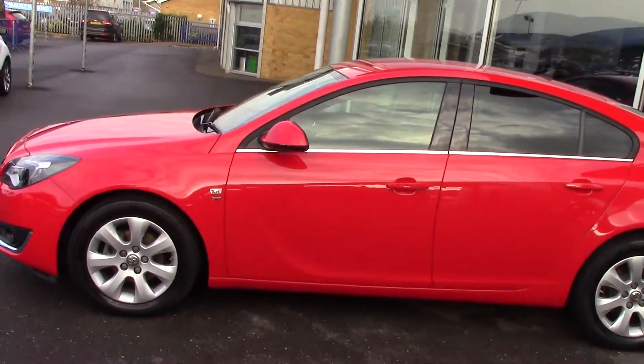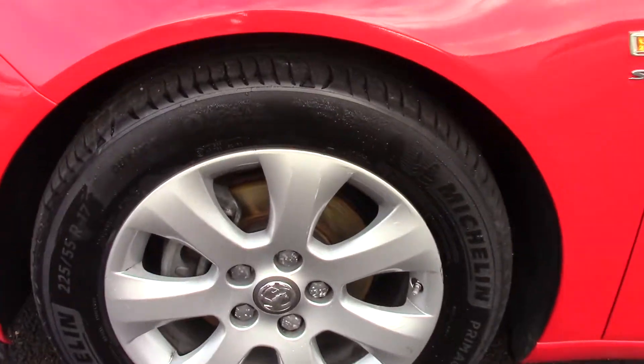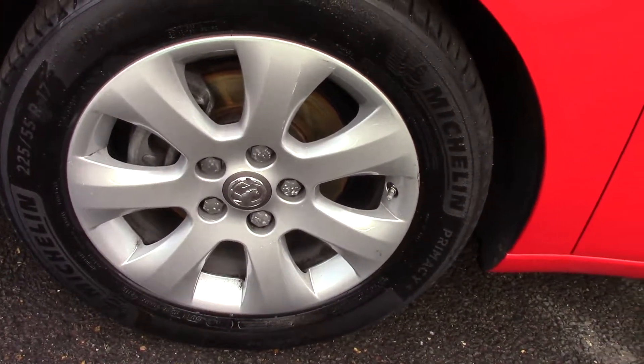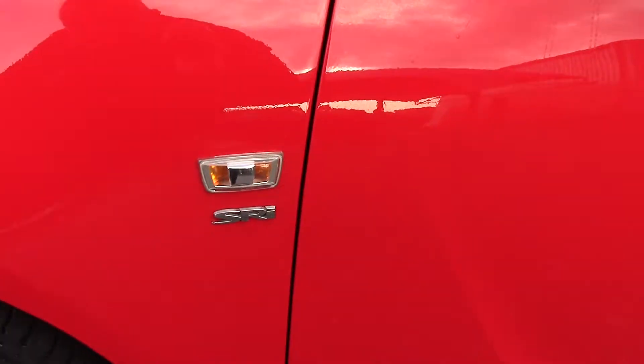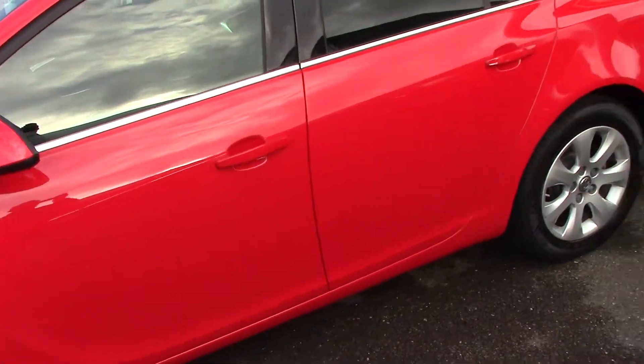What we'll do now is we'll do one of the wheels so you can see the style and design of one of the wheels, so you can see them close up. And as you can see, it's the SRI model. As you can see, the bodywork is in really, really nice condition.